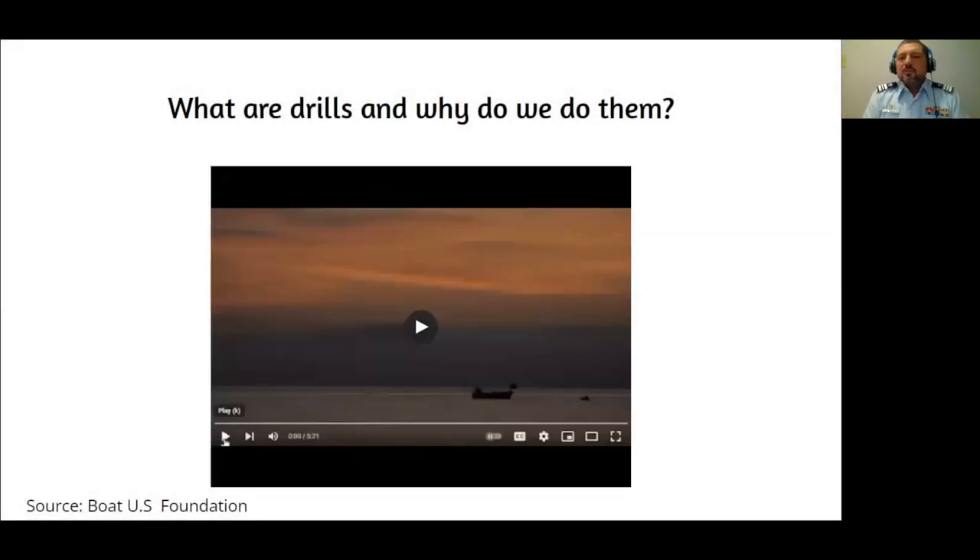So what are drills, and why do we do them? It seems like a simple question with a probably obvious answer. Let's look at an example from BoatUS, where they did a few test burns to get a deeper sense of why we should do drills. I'll be stopping the video at certain points to comment.